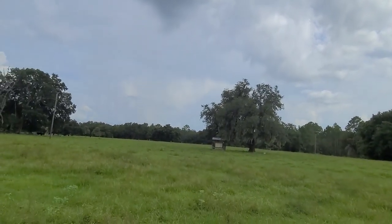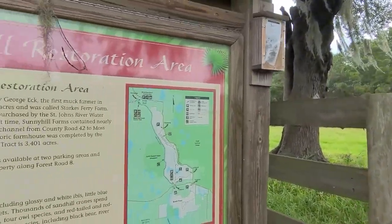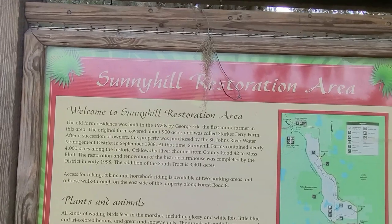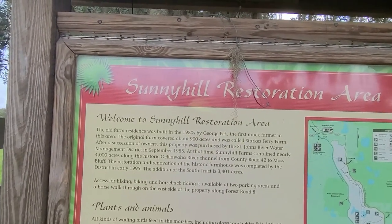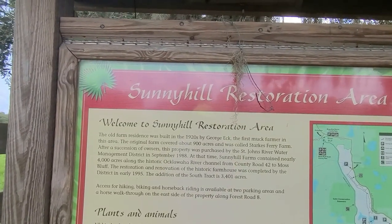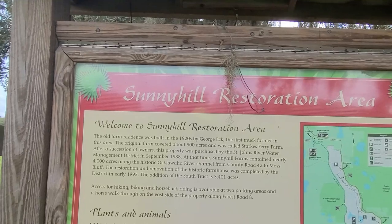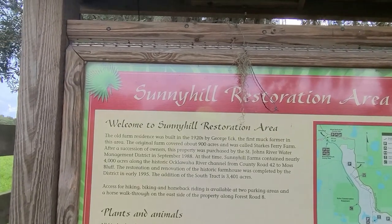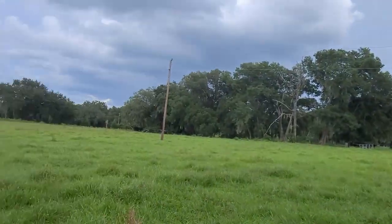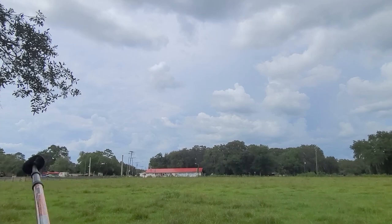Let's get the sign here. Really should have brought the hiking pants. The sign reads: 'This old farm residence was built in the 1920s by George Elk, the first muck farmer in this area. The original farm covered about 900 acres and was called Starks Ferry Farm. After a succession of owners, this property was purchased by the St. Johns River Water Authority in September 1988, and at that time Sunny Hill Farms contained nearly 4,000 acres along the historic Ocklawaha River Channel from County Road 42.'